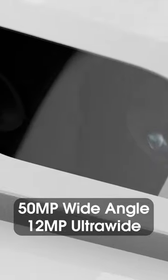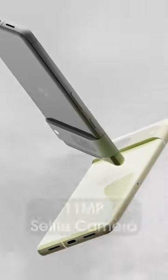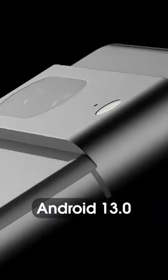There's a slight change to the camera module giving it a little more of a premium look. We have the same 50-megapixel wide-angle and 12-megapixel ultrawide camera on the rear, and an upgrade to an 11-megapixel selfie camera that was previously only on the Pro. It's coming with Android 13 featuring plenty of new features.